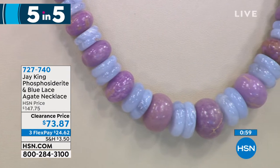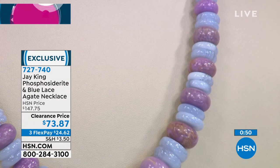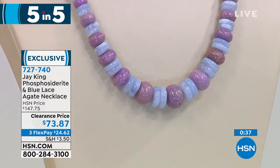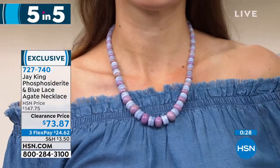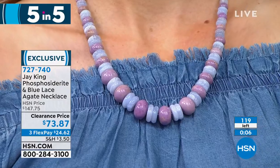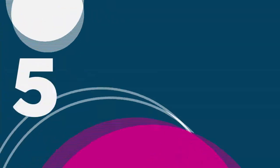This gorgeous combination features phosphosiderite and blue lace agate — two incredibly rare genuine gemstones with a beautiful pastel play. If you like tanzanite for that purple and blue interplay, this necklace will be right in your wheelhouse. You're saving $73.88, and it's 18 inches with a two and three-quarter inch extender. The purple phosphosiderite rondelles are 16 by 11mm and the blue lace agate rondelles are 6 by 5mm down to 6 by 2mm. Only about 119 available. Item number: 727740.